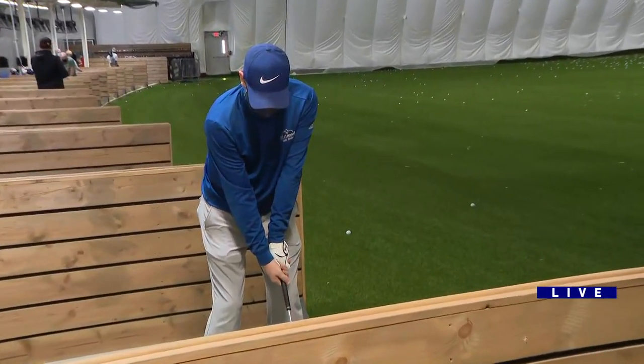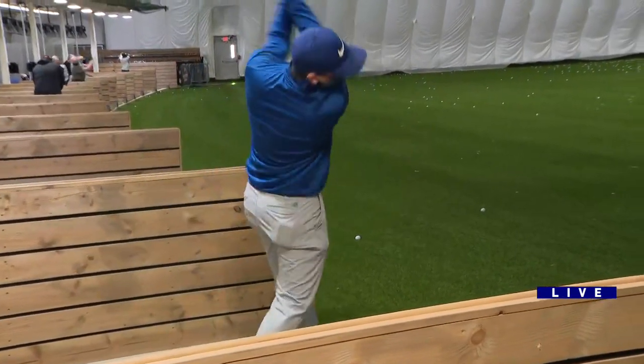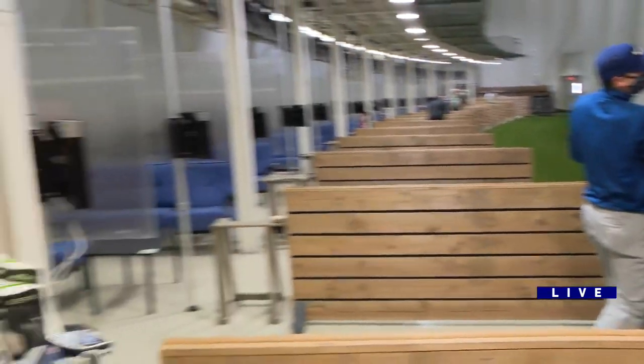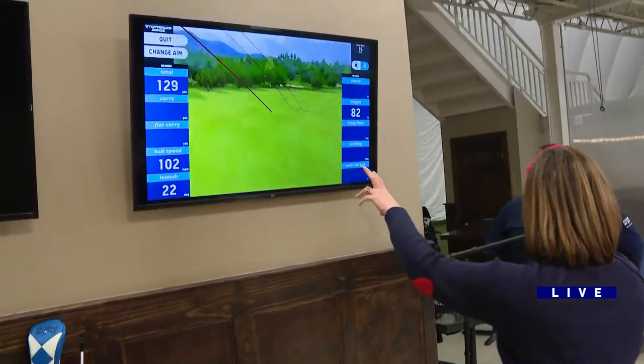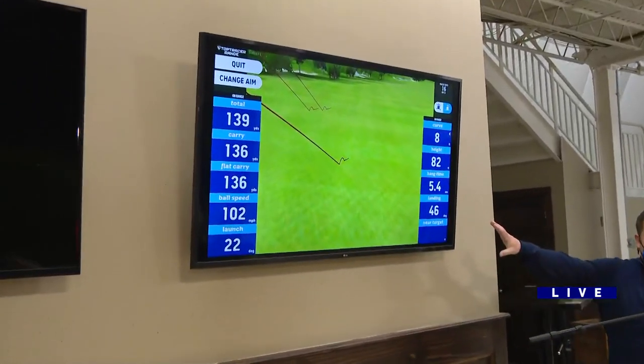So how many of these do you have? We have 30 bays upstairs and downstairs, properly divided for everyone's safety. And we have these screens at every single station — every single station.